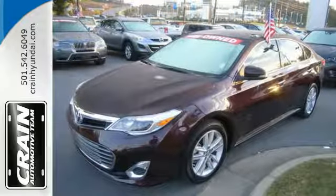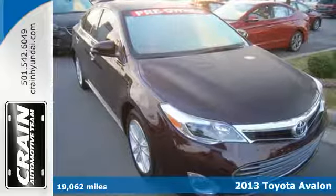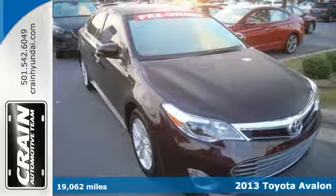Here's a 2013 Toyota Avalon. It provides a fine balance of softness and composure.